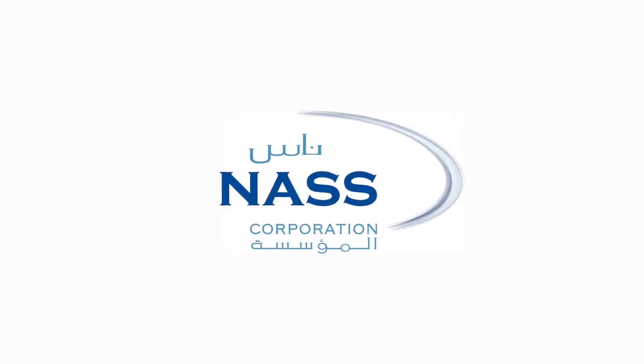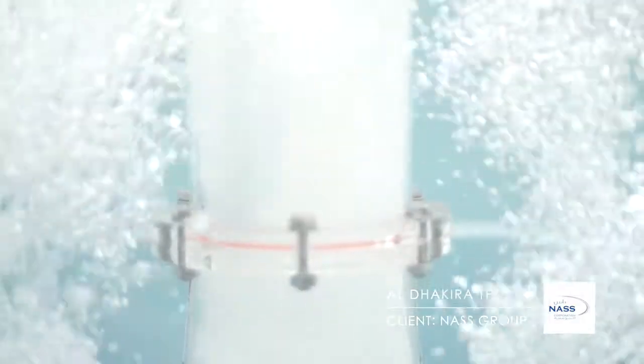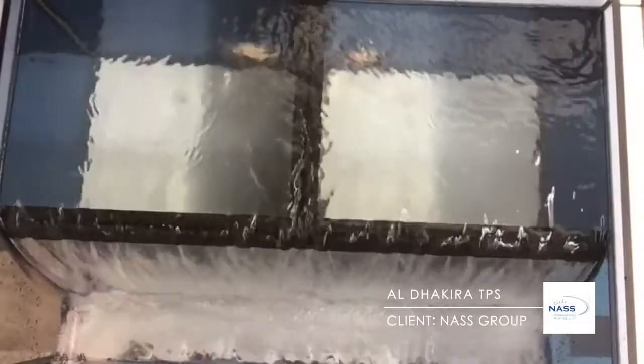With the help of dye tracers and simulants, BHR assessed flow conditions, air entrainment, vorticity and solid settlement within this pumping station.